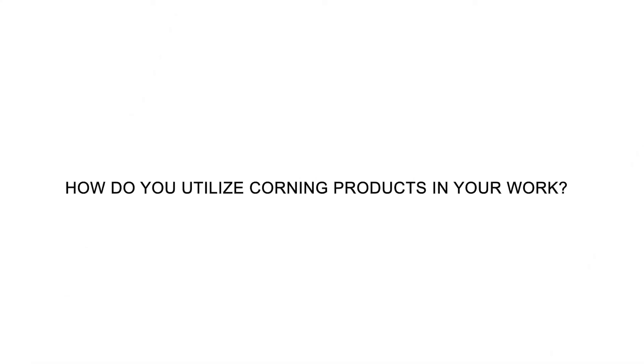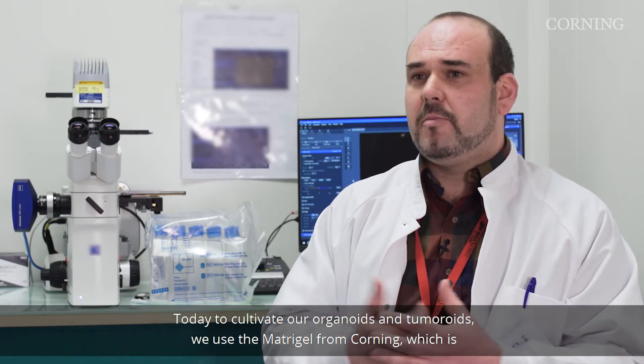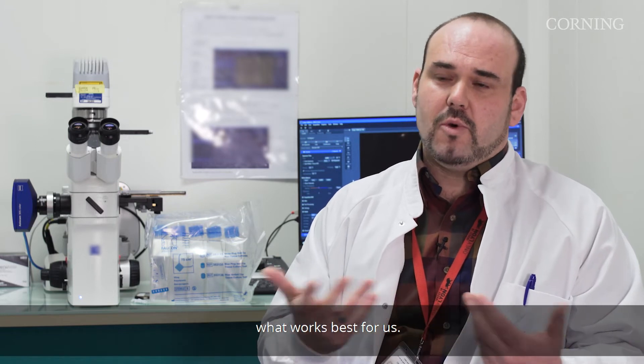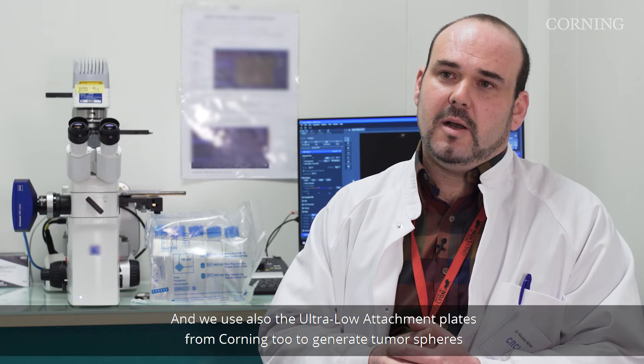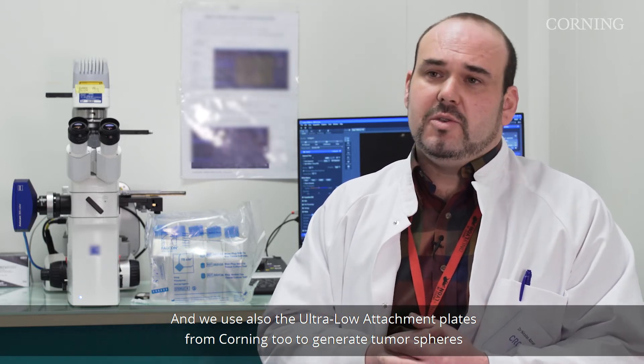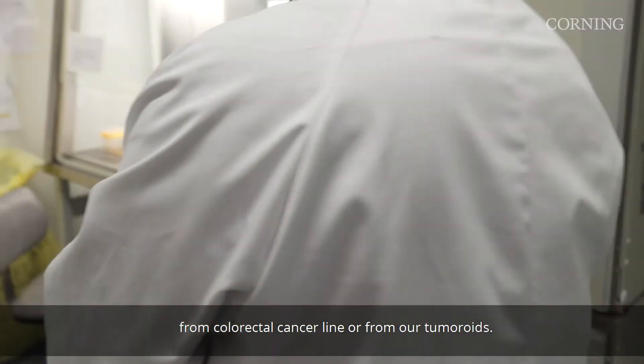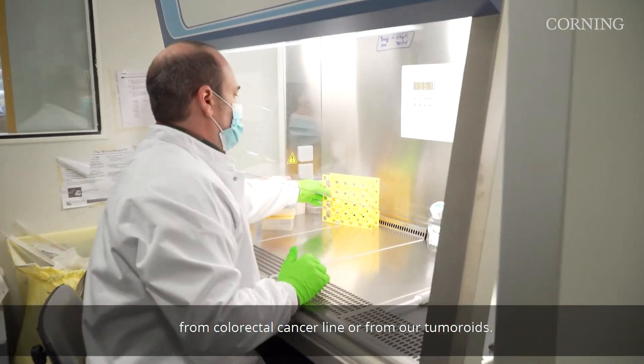Today, to cultivate our organoids and tumoroids we use Matrigel from Corning, which works best for us, and we also use ultra-low attachment plates from Corning to generate tumor spheres from a colorectal cancer line or from our tumoroids.